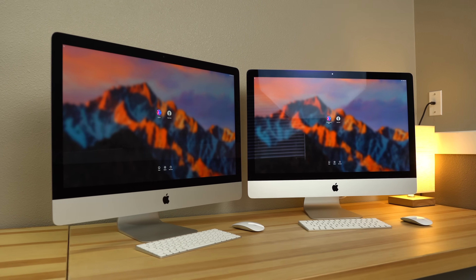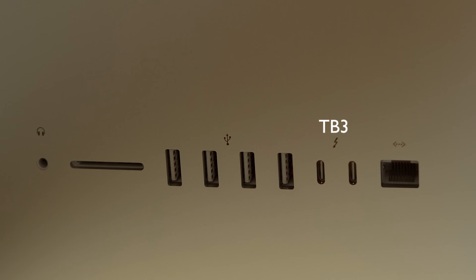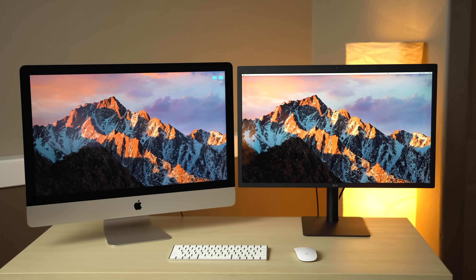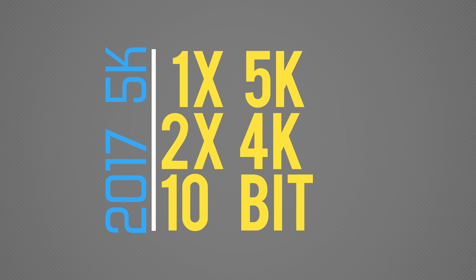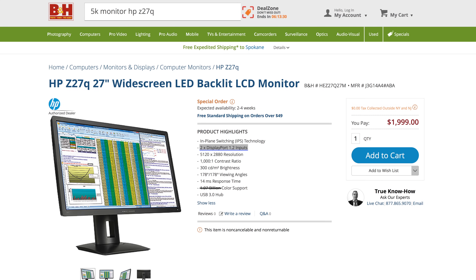Externally, the iMacs are basically identical apart from replacing its two Thunderbolt 2 ports with next-gen Thunderbolt 3 with USB-C connector. Thunderbolt 3 is a huge step forward, as it's not only twice as fast, but could be used for almost anything including a single 5K display or two UHD 10-bit screens. The 2015 iMac can technically support a 5K display, but it has to be a dual display port model that will take up both Thunderbolt 2 ports, and even then it will only run at 8-bit color.